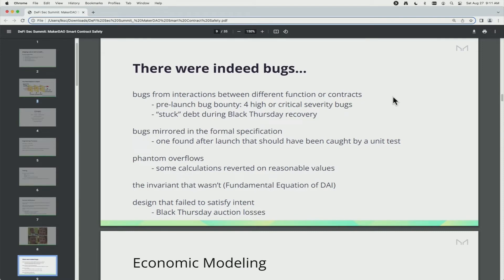There was also a bug that was mirrored in the formal spec — the code and the spec just had the same bug. That was ultimately caught by an integration test on a testnet, an example of defense in depth coming through. We had issues with phantom overflows — calculations that would revert when given reasonable values. The specs were saying 'we revert if there's an overflow,' but maybe you should also check that you don't revert when values are in certain expected ranges, which you can also do with formal verification. A very recent discovery was that we thought we had a particular invariant in the core accounting logic that turned out not to be invariant at all — I sat down to try to prove it while preparing to deploy multi-collateral DAI on L2s, and it turned out to be false. Fortunately, not exploitable in production, but an interesting discovery.